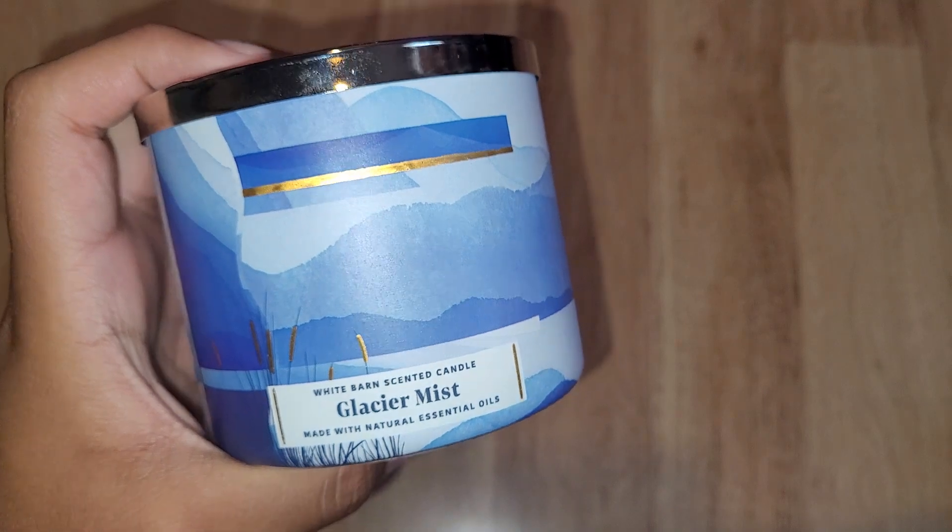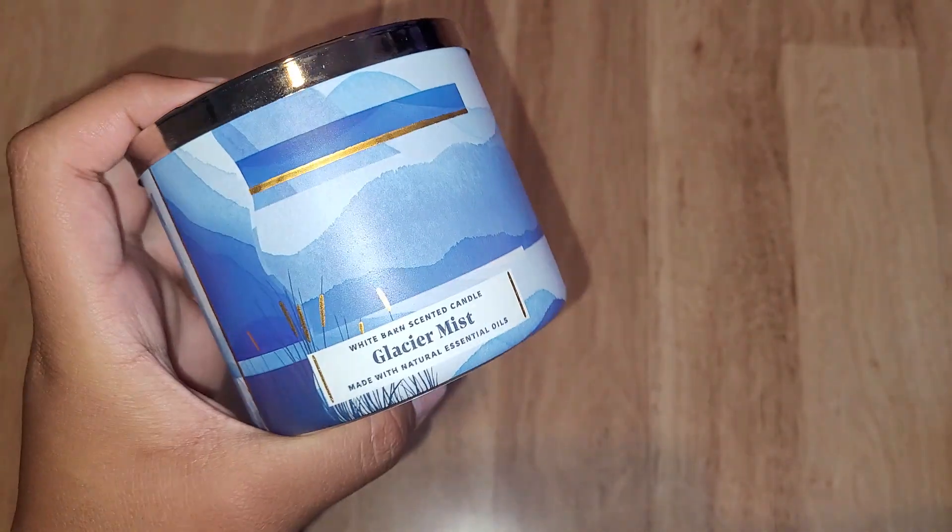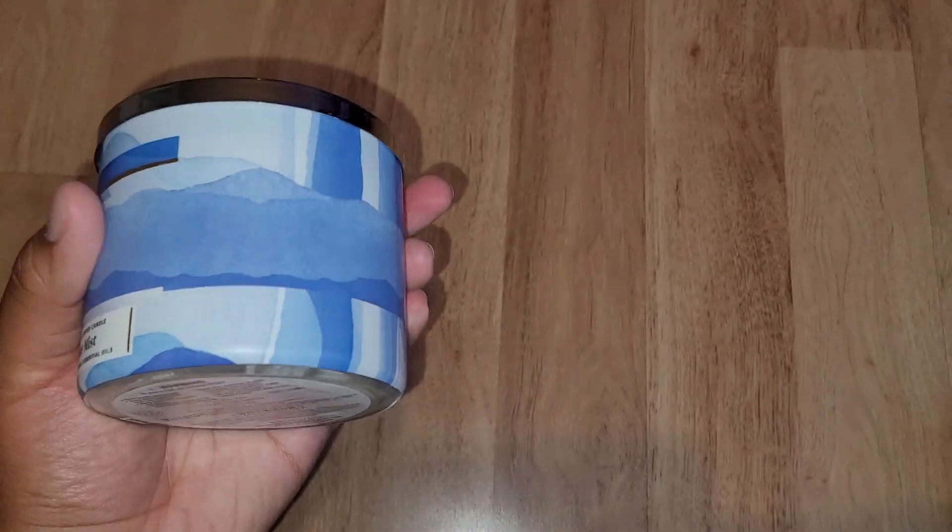What's up guys, I'm back. I went to Barnes & Noble and Bath & Body Works, so I picked up a candle right here. I just wanted to show you guys.